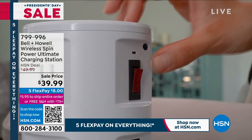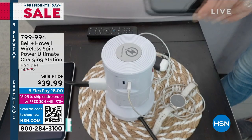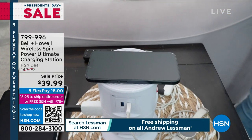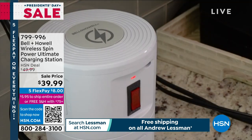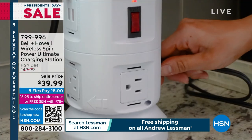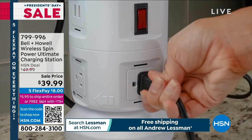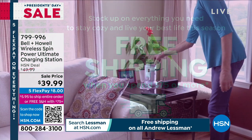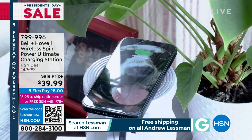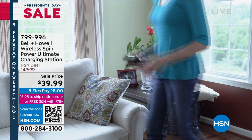Our new shipping: you pay $5.95 flat shipping, and that ships everything until you spend $75, then we ship everything for free. So if you bought two of these — one in the office, one in the bathroom, the garage, the shed — then you save a lot more money too.